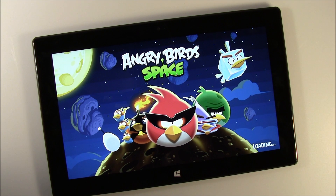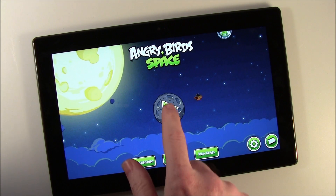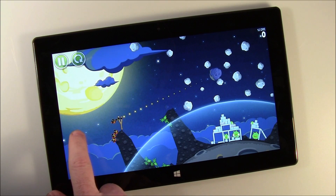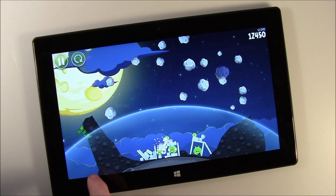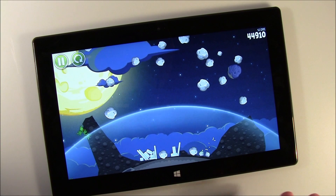The screen quality is really nice, and it didn't take long for that to load. You can see the animations are smooth, and no problem whatsoever playing the game.